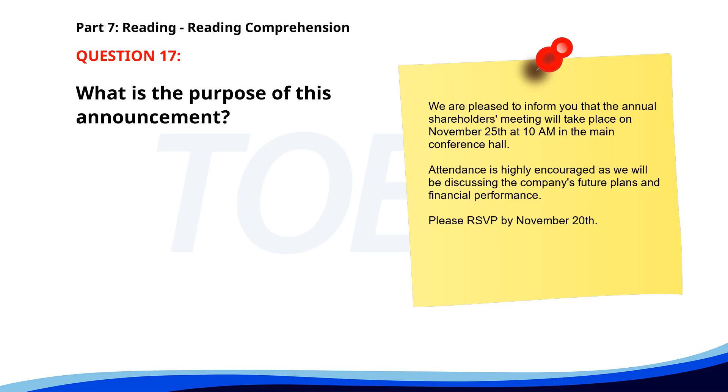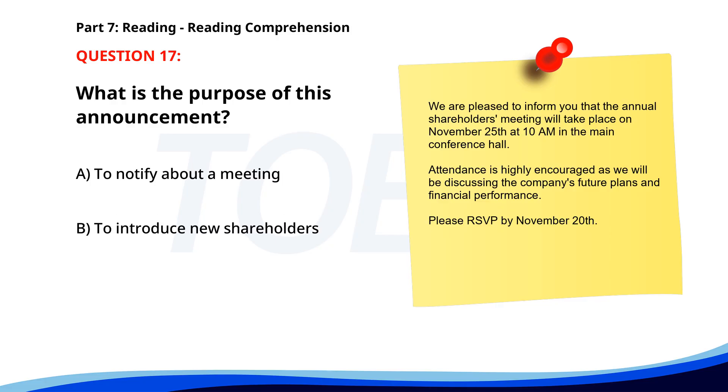Number 17. 'We are pleased to inform you that the annual shareholders meeting will take place on November 25th at 10 a.m. in the main conference hall. Attendance is highly encouraged as we will be discussing the company's future plans and financial performance. Please RSVP by November 20th.' What is the purpose of this announcement? A. To notify about a meeting. B. To introduce new shareholders. C. To announce a company closure. The correct answer is A: To notify about a meeting.